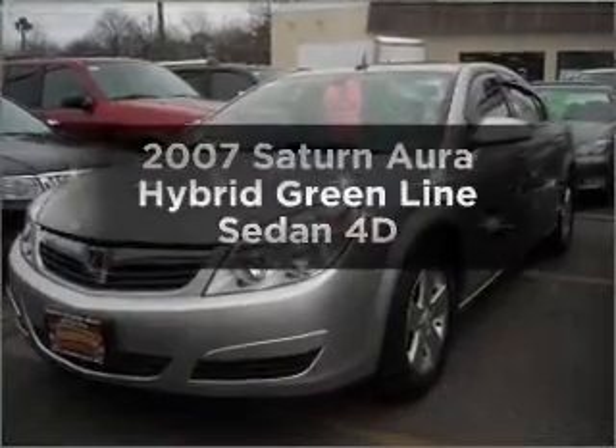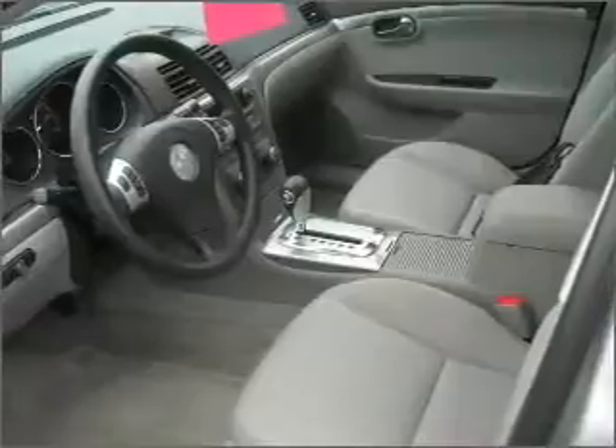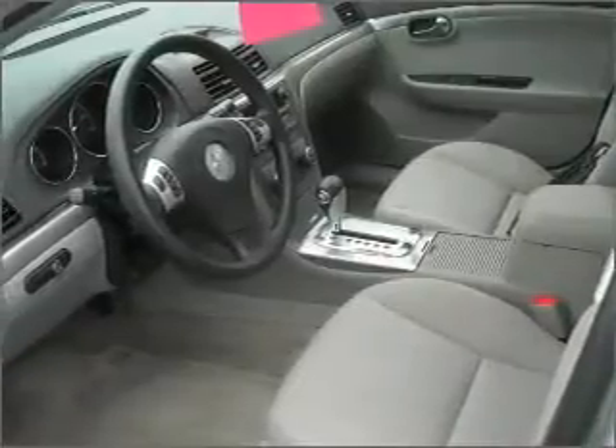Presenting the 2007 Saturn Aura. Everything you need under one roof with this great vehicle, with a reliable engine connected to a smooth shifting automatic transmission. Anti-lock brakes help you bring your vehicle to a safe stop.